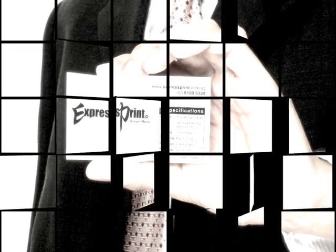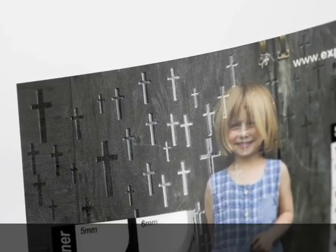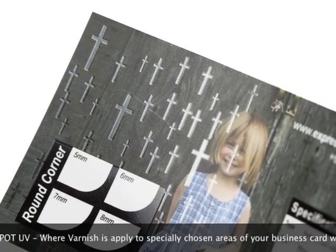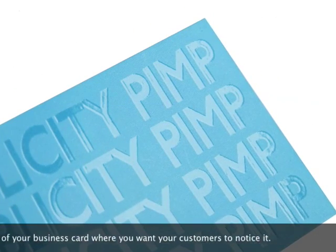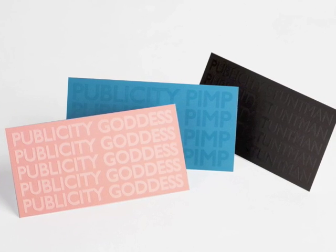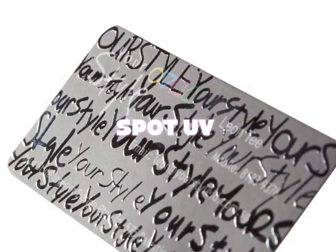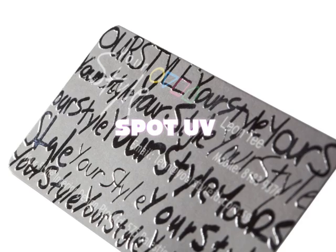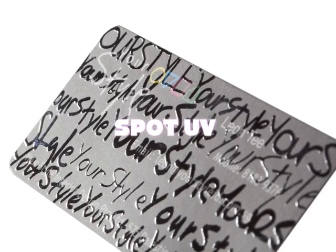People will be talking about your business card when you choose Spot UV. We're excited to introduce the revolutionary Spot UV, where our varnish is applied to specially chosen areas of your business card, drawing attention to exactly what you want your customers and clients to notice. The varied textures add a visual stimulus to your card that will get people talking. We'll be happy to give you more details about Spot UV.